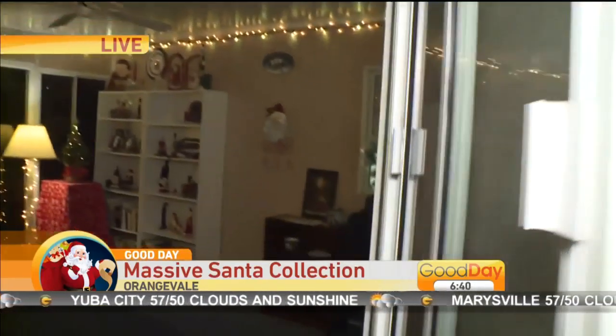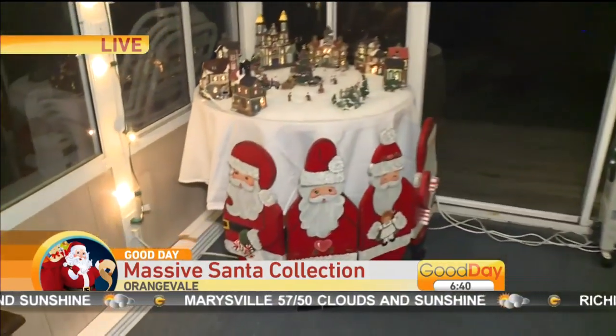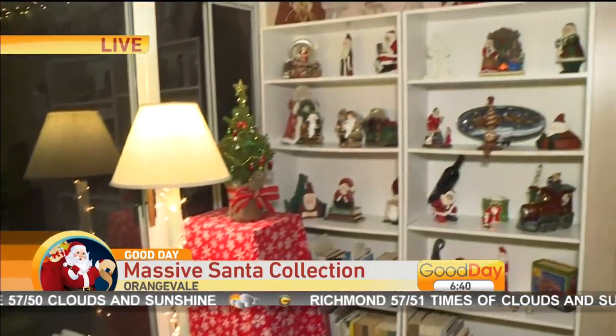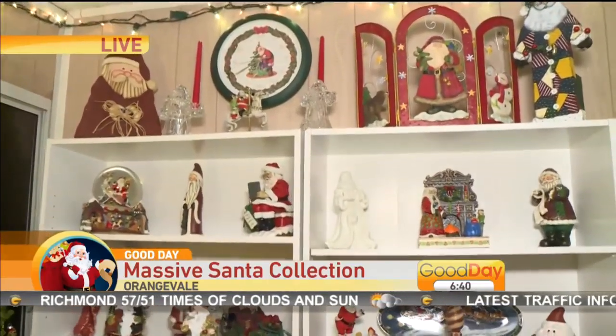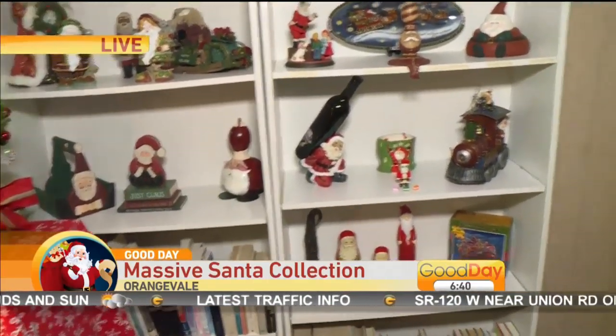Now in this room, how do you have it decorated? Obviously Santas everywhere, but it's nicely displayed. I have the bookcases and I acquired a number of Santas just this year and I needed another place to put them, so I arranged them on the shelves.